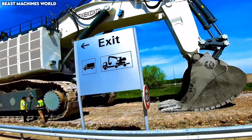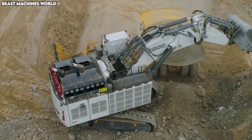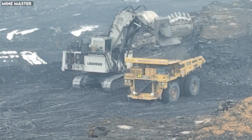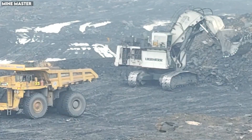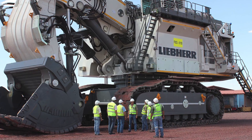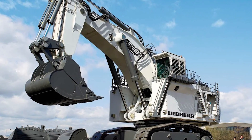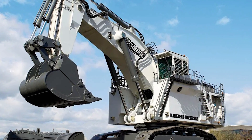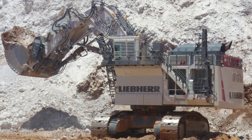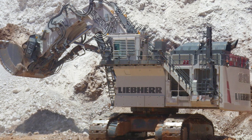Operators can feather, curl, and swing the bucket with the delicacy of a surgeon's hand, even while handling boulders bigger than cars. The excavator's undercarriage is built to survive brutal mining terrains filled with broken rock and unpredictable weather. Its massive tracks handle slopes with surprising agility, and advanced sensors constantly monitor pressure, temperature, and structural stress to prevent failure. The R9800 has become a symbol of mining power worldwide — an engineered colossus capable of reshaping landscapes with fluid, unstoppable force.